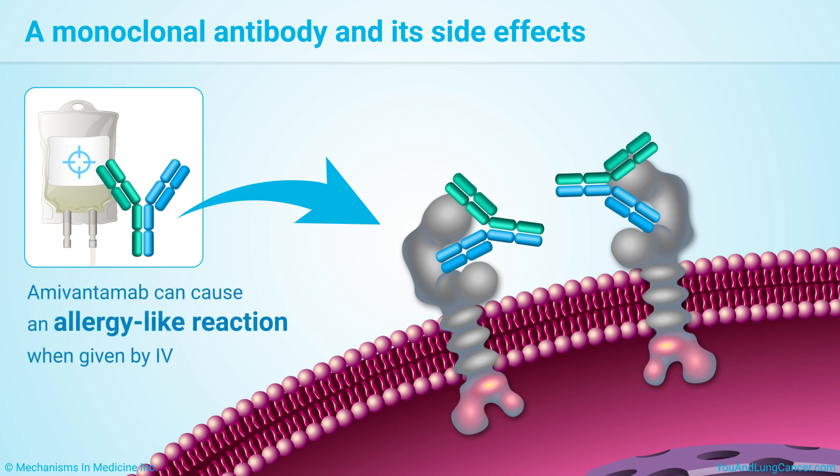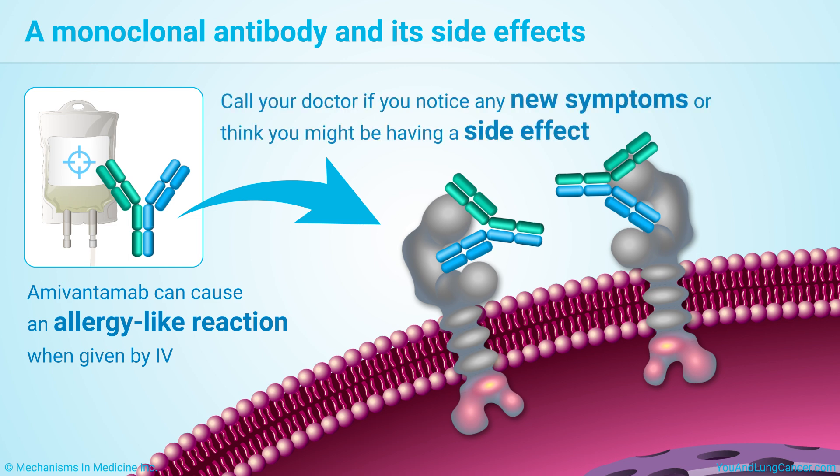Amivantamab can cause an allergy-like reaction when given by IV. The nursing staff will watch for this. As with all medications, call your doctor if you notice any new symptoms or think you might be having a side effect.